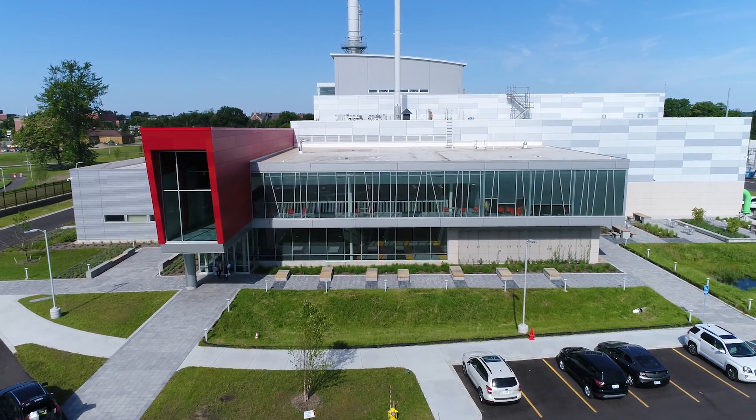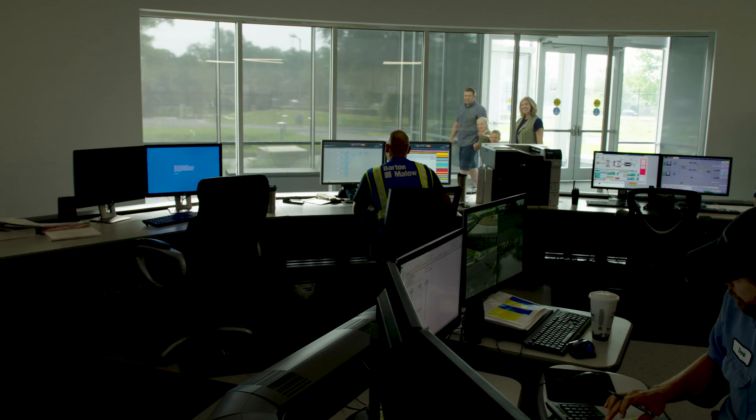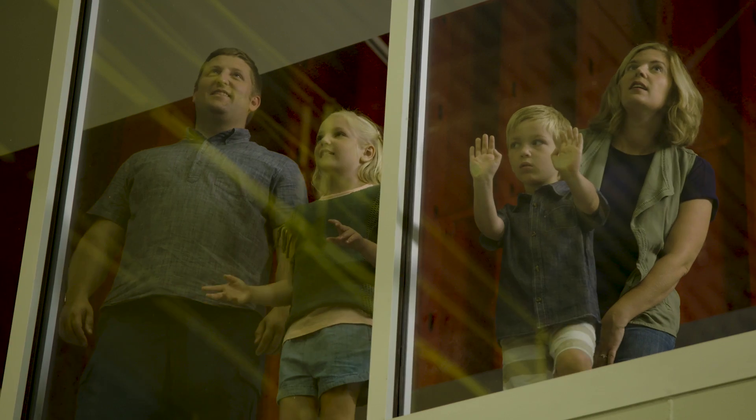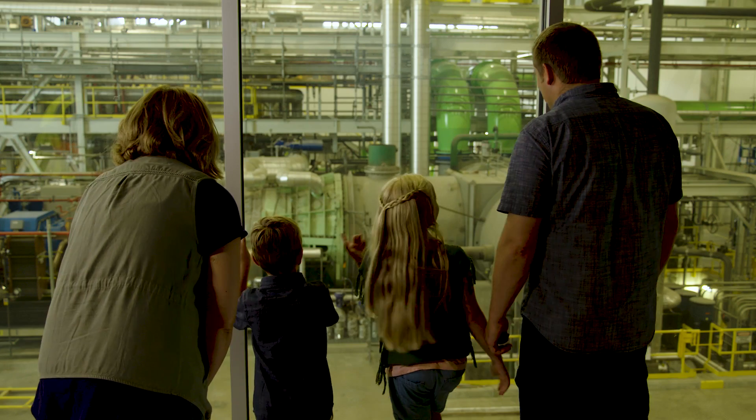Inside the facility, we're actually developing a visitor center. We're going to be helping our community learn about power, and Siemens walked along with us on that journey as well.